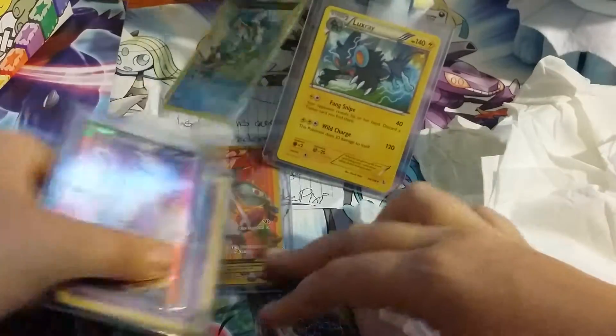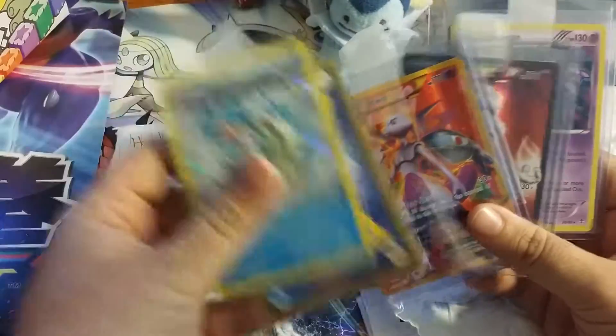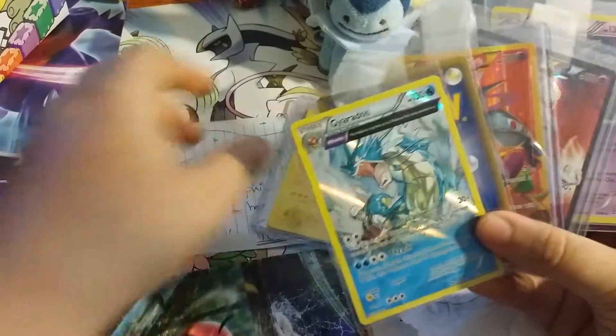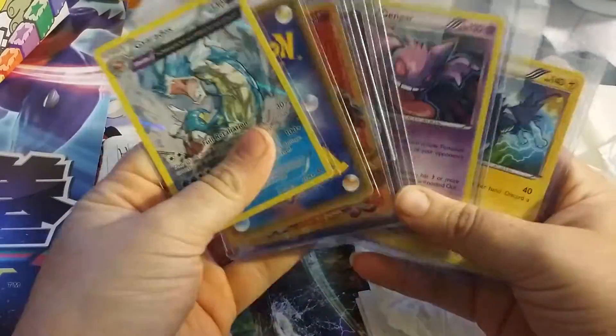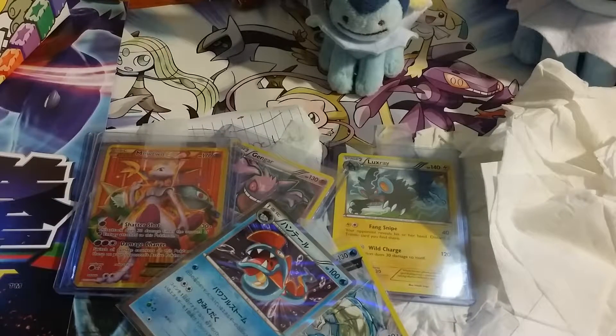So if you guys enjoyed this video and everything I got in here, make sure to Thunder Punch that subscribe and like button. Also as a heads up, I did hit that 100 subscriber mark — I'm actually at 107 subscribers as of today. Because of that, I will not only be giving away the Generations Elite Trainer Box, I will be giving away a Pokemon Go Plus device, which shall be released later on this month. If you guys want to stay tuned, make sure to like and subscribe, and I will see you guys next time. Have a great day! Bye!